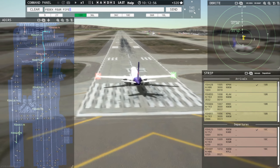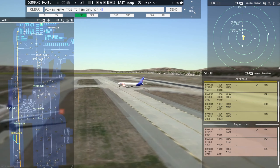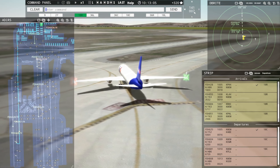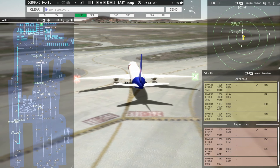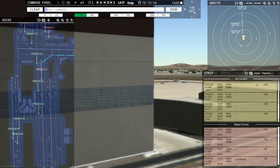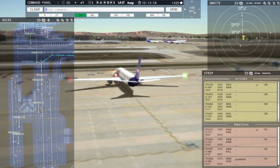FedEx 458 Heavy, taxi to terminal via November Charlie. Taxi to terminal via November Charlie, FedEx 458 Heavy. Ground, FedEx 808 Heavy request pushback. FedEx 808 Heavy, pushback approved, expect runway 18C via Alpha Bravo. Ground, 18C via Alpha Bravo, pushback approved, FedEx 808 Heavy.